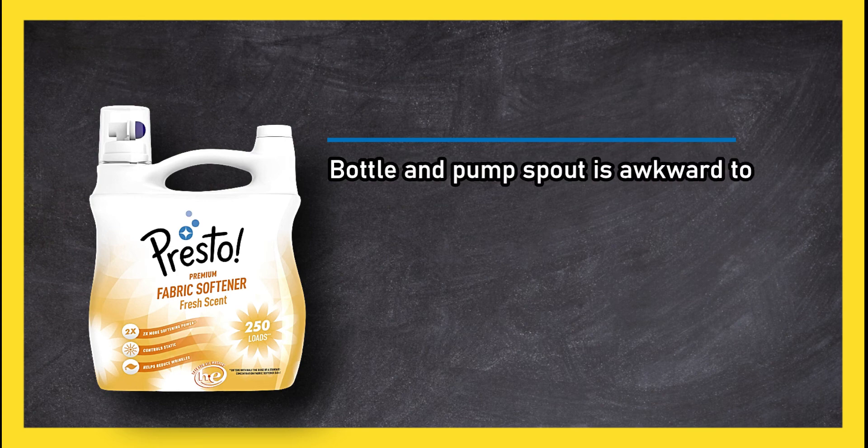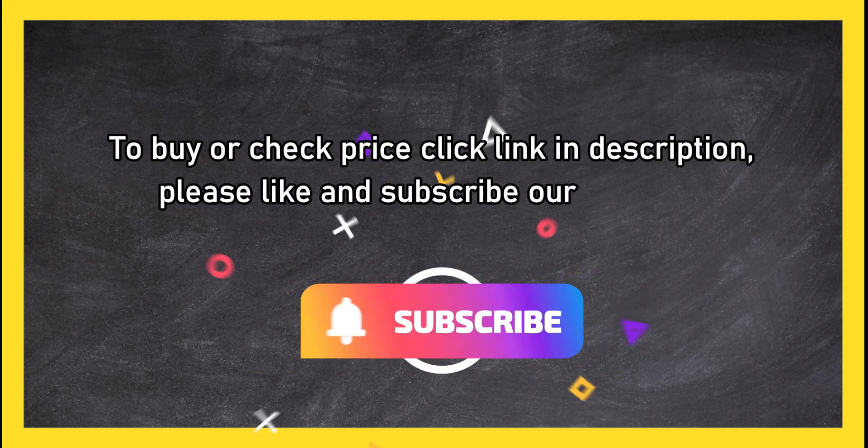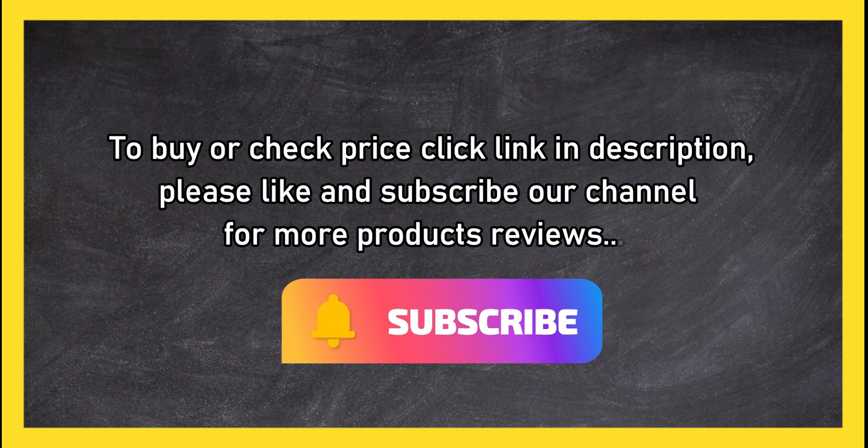A simple fabric softener without additives that can irritate skin. However, the bottle and pump spout can be awkward to use, sometimes creating a messy pour. To buy or check the price, click the link in the description. Please like and subscribe to our channel for more product reviews.